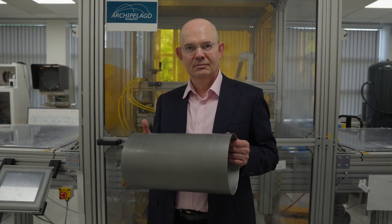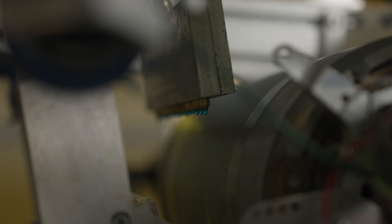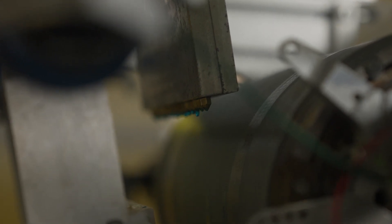I'm Guy Newcombe and I run Archipelago. Our focus is the PowerDrop coating technology. PowerDrop is really important — it enables you to put down coatings onto your substrates with no waste.